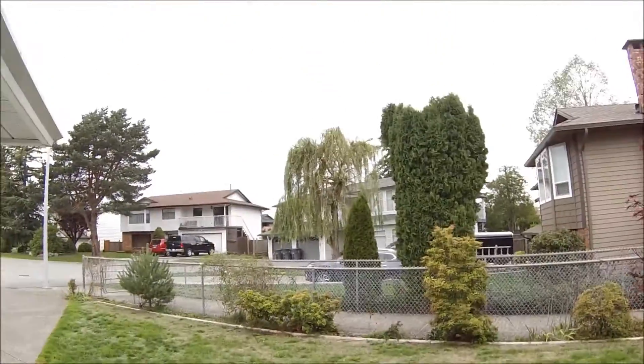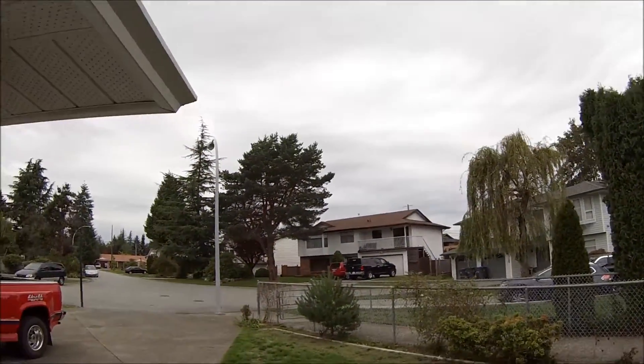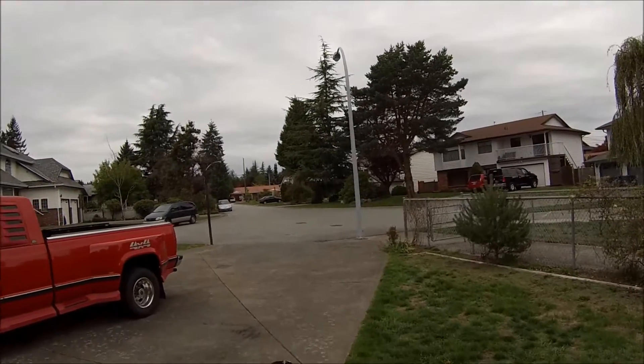Hey Chomper. Looks really dark and cloudy today, miserable, might rain.